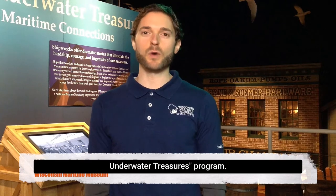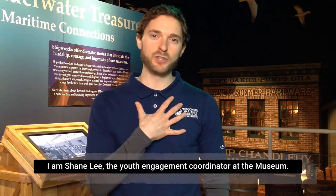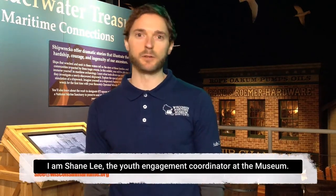Hello, welcome to the Wisconsin Maritime Museum's Wisconsin's Underwater Treasures Program. I am Shane Lee, the Youth Engagement Coordinator at the museum.